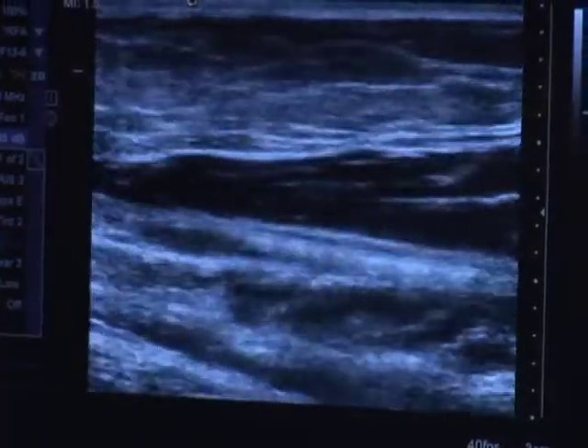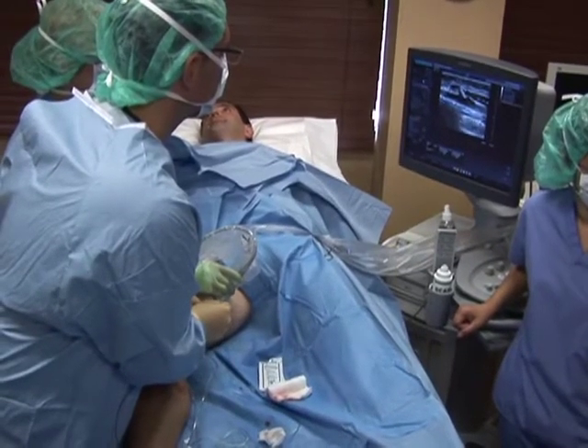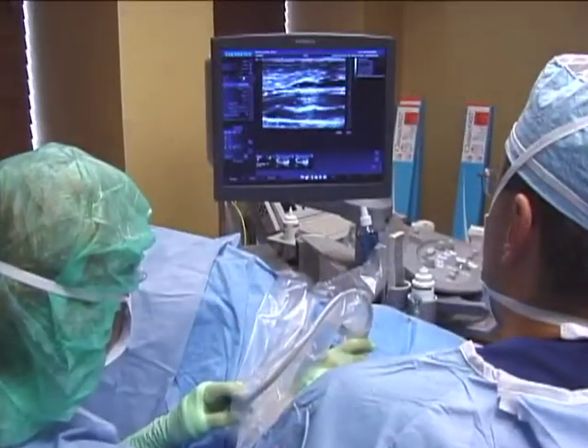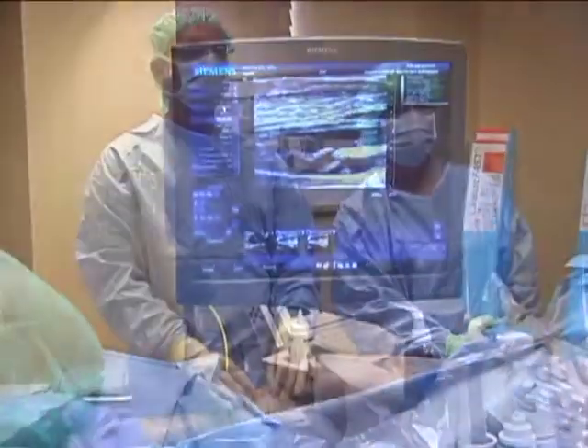Typically, patients report little to no discomfort because of the numbing solution. If patients report any sensation, most mention only a mild sensation of warming. However, patients' experience may vary based on each patient's condition.